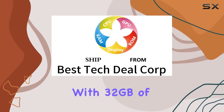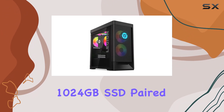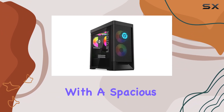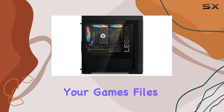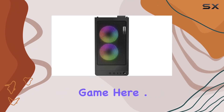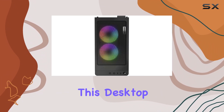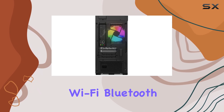Now onto memory and storage: with 32 gigabytes of DDR5 RAM and a blazing fast 1024 gigabyte SSD paired with a spacious one terabyte HDD, you'll never run out of space for your games, files, and projects. Smooth multitasking and quick load times are the name of the game here.